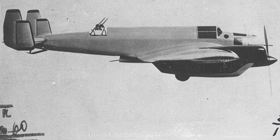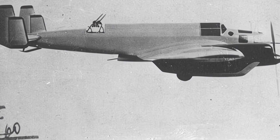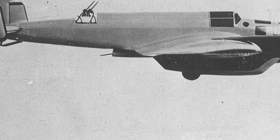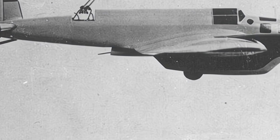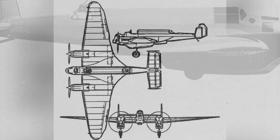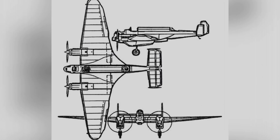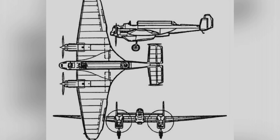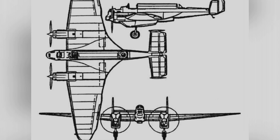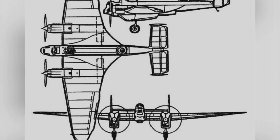At the same time, factory number 22 had begun preparations for the production of ANT-21 fighter aircraft, and it was estimated that the aircraft would be ready for production in 1935. Also in 1934, another similar aircraft named ANT-46 conducted test flights and showed much more reliable performance, thus surpassing the achievements of ANT-21 and securing mass production.